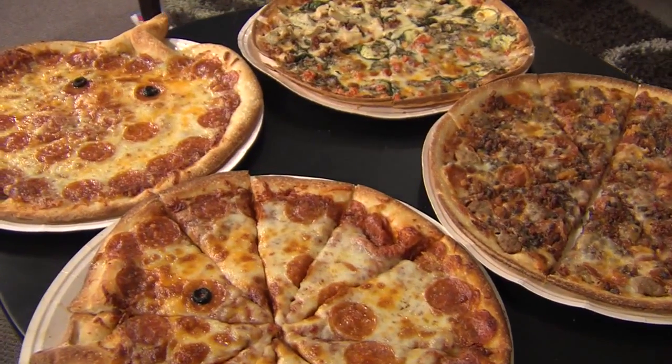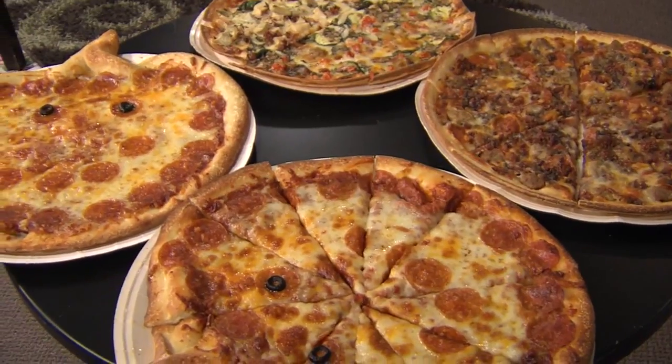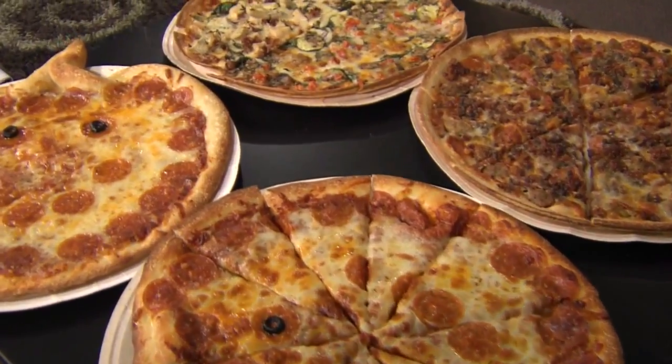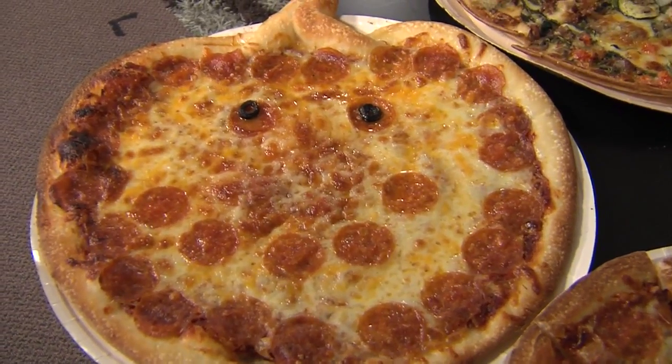You will want to keep your little ones, your little monsters, this Halloween happy with a seasonal favorite from Papa Murphy's. The jack-o-lantern pizza is back at participating stores now through October 31st for just eight bucks.